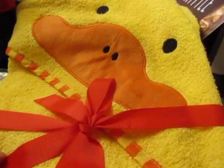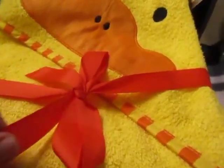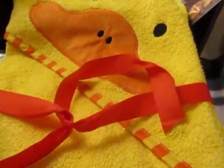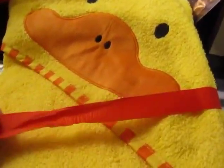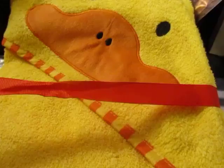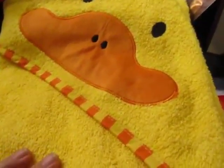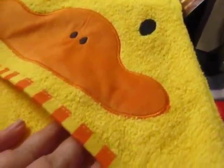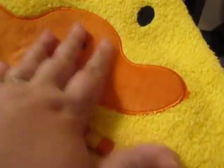Hi everybody, I'm going to show you this cute little soft hooded baby towel that I recently got for evaluation. It comes wrapped up in this pretty grosgrain red ribbon. You could totally use the ribbon again — I just retied it and refolded it to show how it comes. It has a cute little duck face on here.